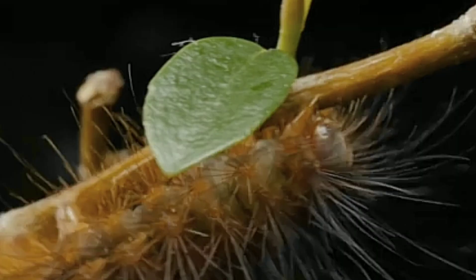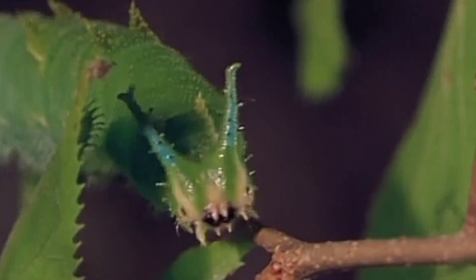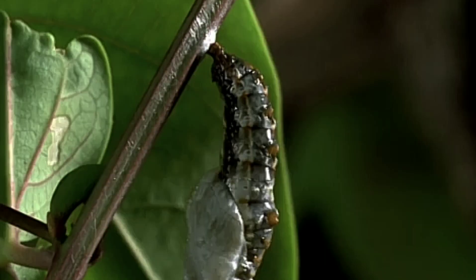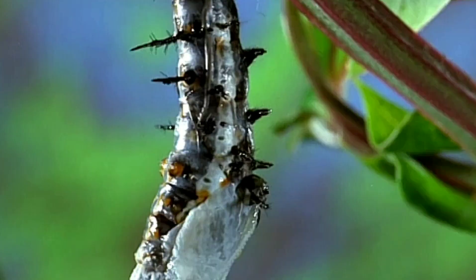It all starts with the caterpillar. These little critters are voracious eaters and spend most of their time munching on leaves. As they grow, they shed their skin several times, getting bigger and bigger each time. This process is called molting, and it allows the caterpillar to grow rapidly in size.